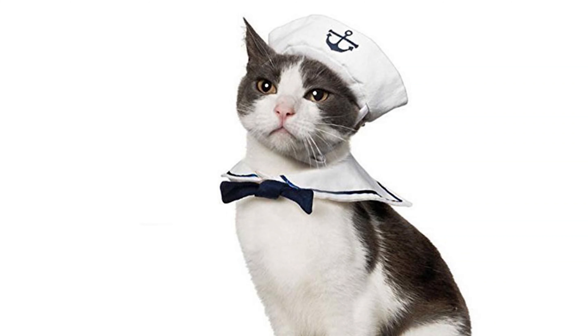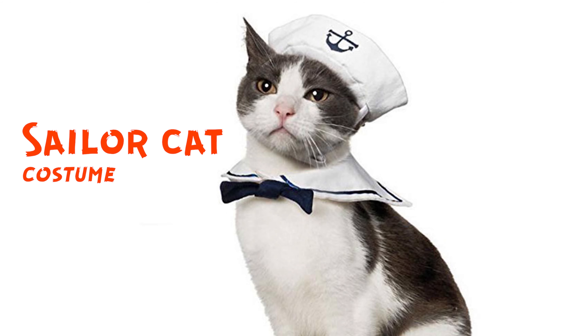This is a sailor cat costume. He's so serious. He has such a serious face. He's like, I am a sailor and I'm proud of it. He's so freaking good.